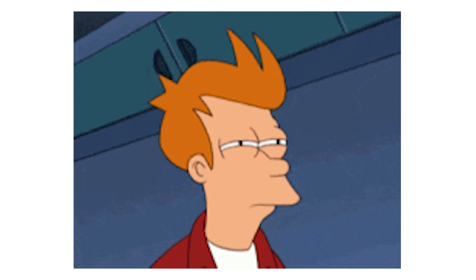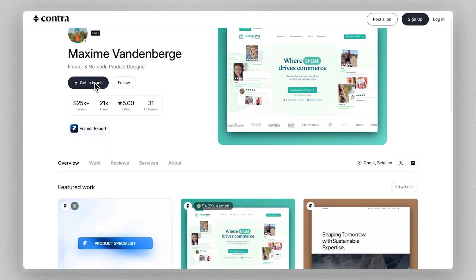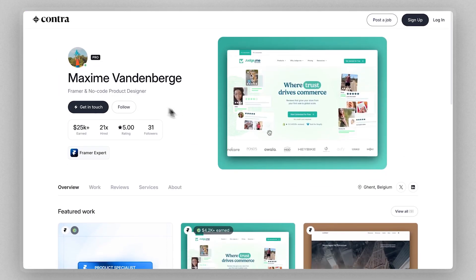Now you're probably thinking: don't you need a huge social following to promote it? No — Maxim simply gets clients to sign up to Framer using his own affiliate links. That's it. So where does Maxim actually get clients? He's currently active on Contra, a popular freelance platform.